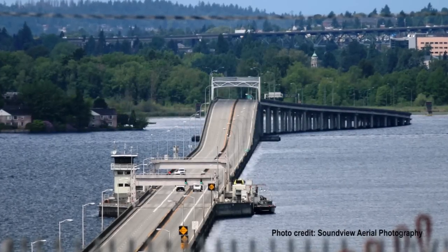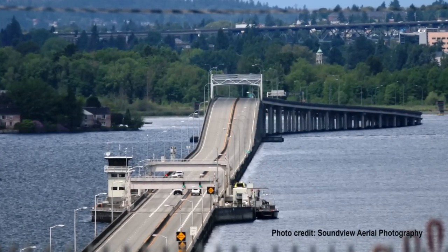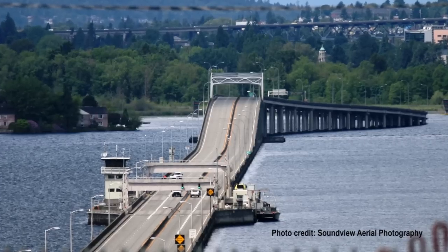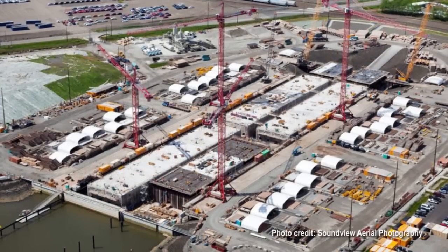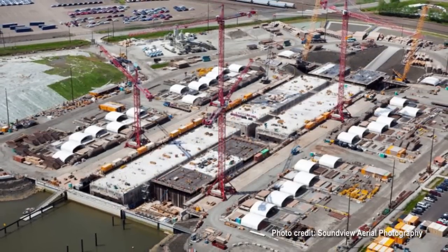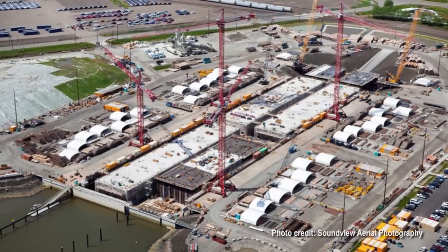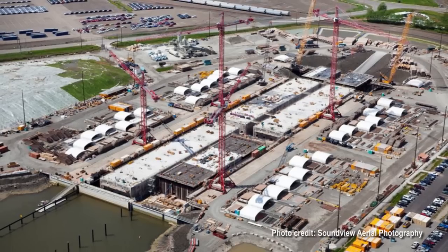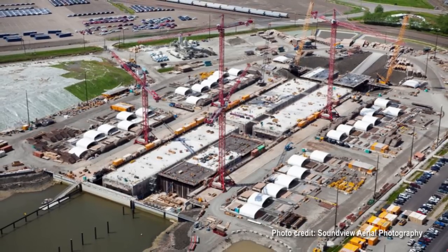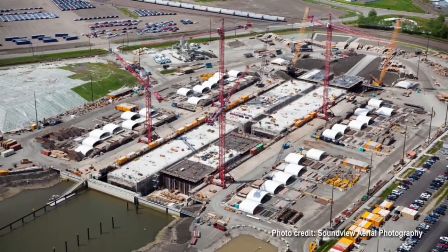The Washington State Department of Transportation is replacing the vulnerable and aging SR520 floating bridge on Lake Washington. To build this bridge, we need massive concrete bridge pontoons, which are being built in a casting basin in Aberdeen as part of a $367.3 million contract for the pontoon construction project. Once pontoon construction is complete, we float the pontoons from the casting basin and tow them through the ocean to Seattle. Once on Lake Washington, they will be assembled to become the foundation for a new, safer SR520 floating bridge.